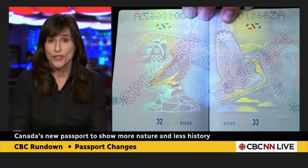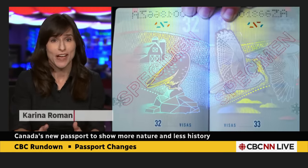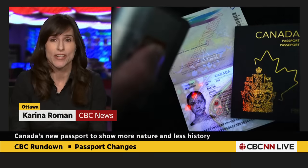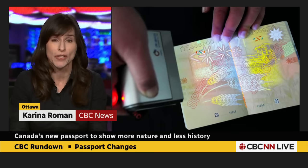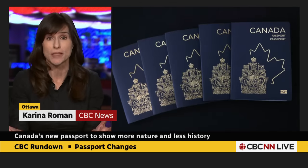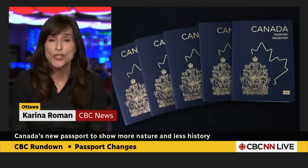Your current passport is still valid and continues to be valid. They will start issuing this new passport later this summer. Also announced today is that starting this fall, it will be possible to renew your passport online and not have to go to a Service Canada office to do that.